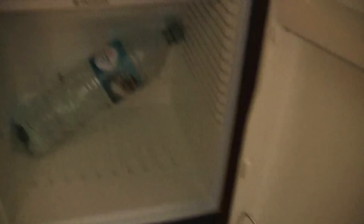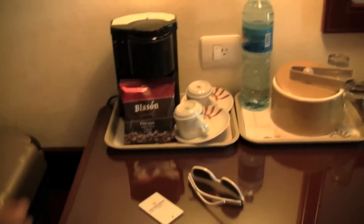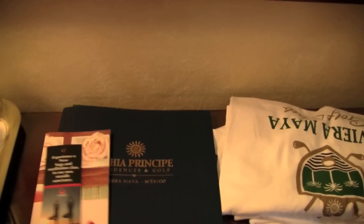So anyways, here you have a little fridge with just the usual — water, some pop and beer. Right here is just a coffee maker and water. And the TV that I never once used. I usually just leave my bag there with whatever else is here. So that's that.